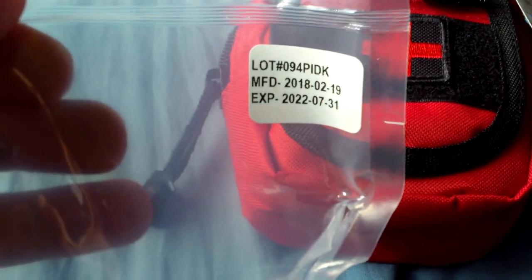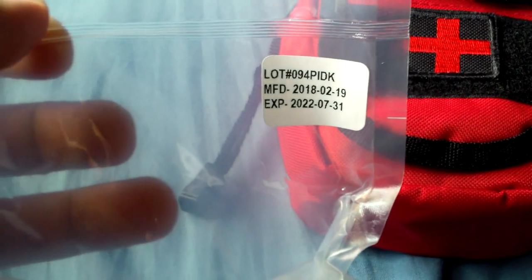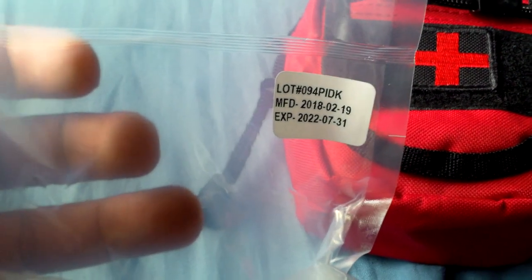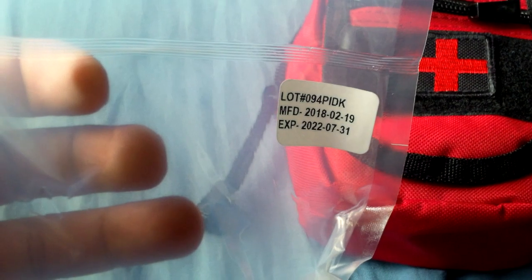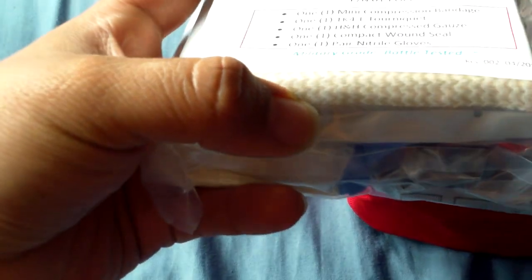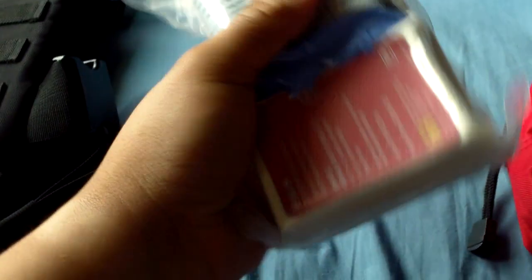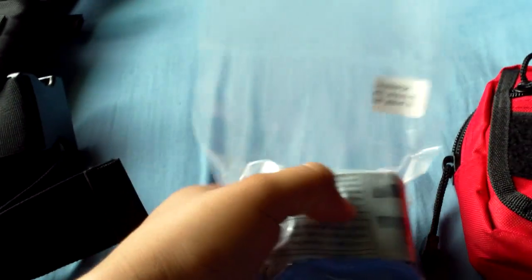You can see this thing was manufactured February 19th, 2018, and it expires July 31st, 2022. You can see all the stuff in here: your tourniquet, nitrile gloves, compressed gauze, and I'm assuming that's the compact moon seal and that's the compressed bandage. I wasn't originally going to open this up since you want to keep medical stuff sealed, but since everything aside from the gloves is in its own individual package, I'll open it up for you guys.